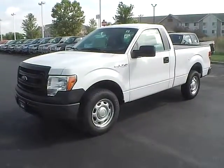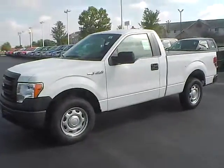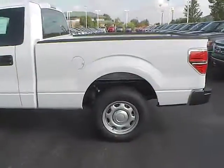Today's video is on a brand new 2014 Ford F-150 XL in Oxford White with a steel gray interior. This vehicle has a 3.7-liter 6-cylinder engine with a 6-speed automatic transmission.